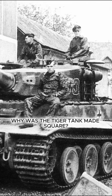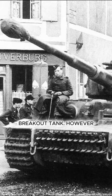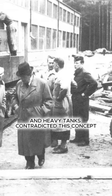Why was the Tiger tank made square? In 1937, Henschel was tasked with developing the best heavy breakout tank. However, there was a problem: the theory of mechanized warfare implied rapid action, and heavy tanks contradicted this concept. Because of this, the requirements for the future vehicle were extremely vague.